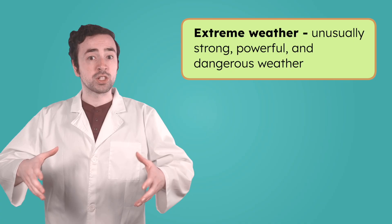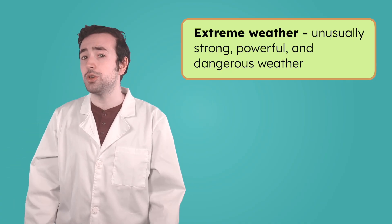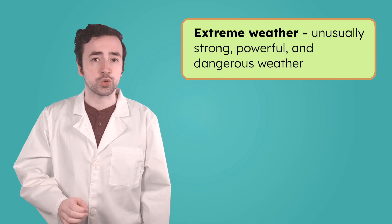We know that weather is what's happening in the atmosphere around us — sunny skies, windy days, rainy afternoons. Weather usually changes gently, a little warmer here, a little rainier there, but sometimes conditions come together to create something extreme. When weather is much stronger, more powerful, and more dangerous than usual, we call it extreme weather.